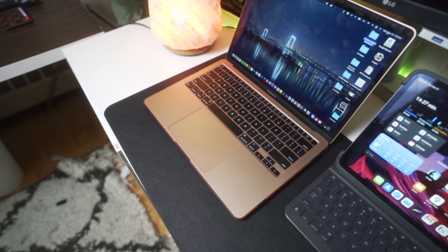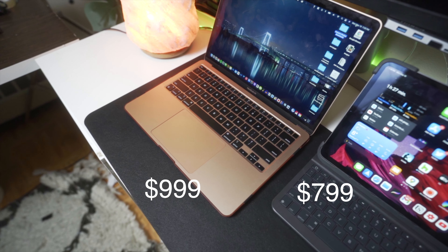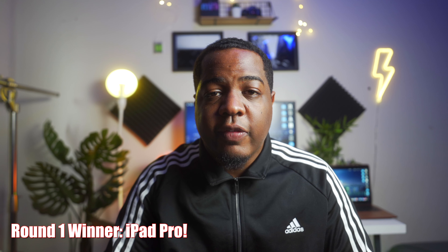Let's start off with price. The iPad Pro starts at $799 while the base model MacBook Air starts at $999. So going off price, the iPad Pro is the winner of this category because it's cheaper.